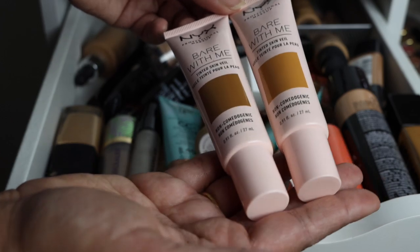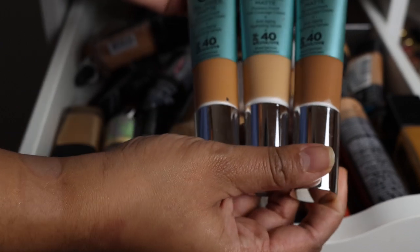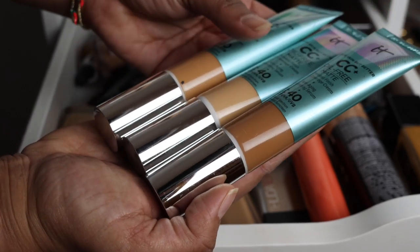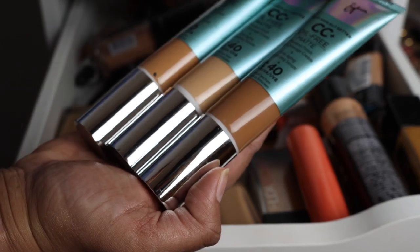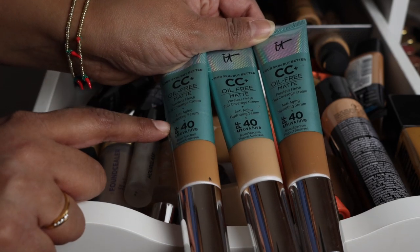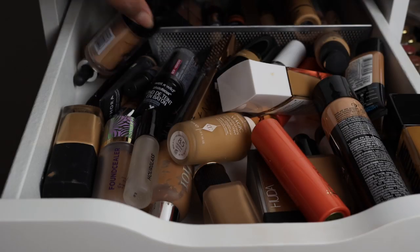The next foundations I'm decluttering were sent to me from my friend Latisha — IT Cosmetics CC Plus foundations. I know the CC Plus line is incredibly popular, but I find it just looks very ashy on my skin. I don't know if it's the SPF because the SPF is so high. I know a lot of lighter skin tones swear by this, but with my tan skin I just really don't enjoy it.